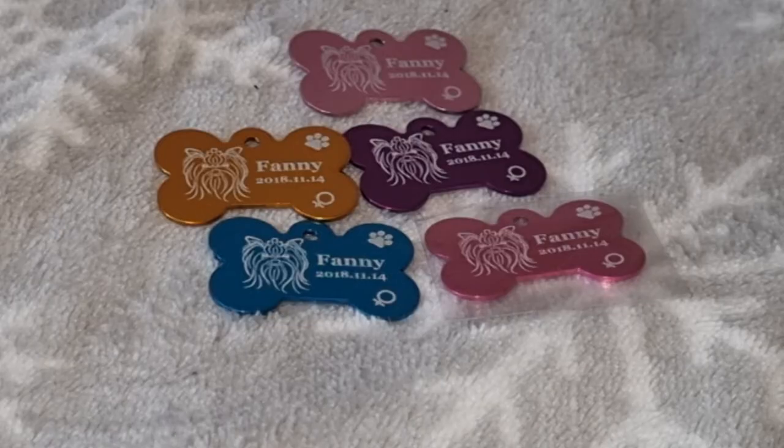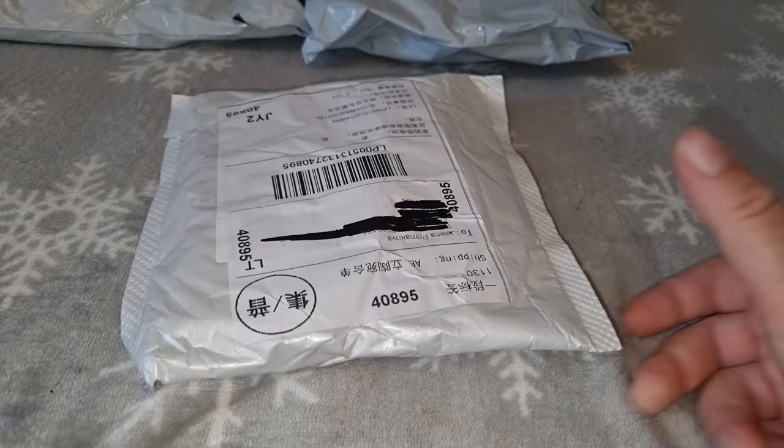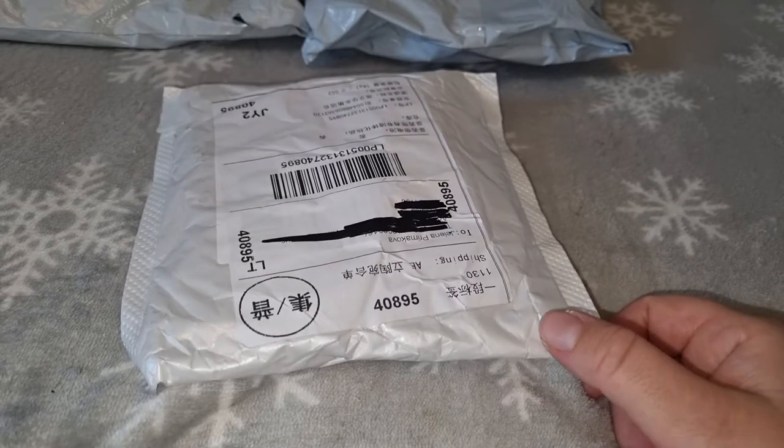Сейчас у меня медальоны есть пяти цветов: бледно-розовый, фиолетовый, золотой, бирюзовый и ярко-малиновый. Возможно, камера передаёт цвета по-другому. Открою вот такую небольшую посылку.